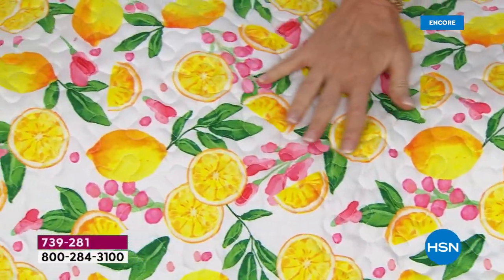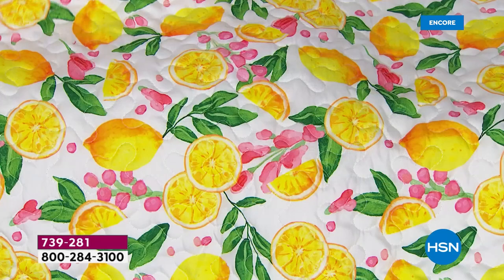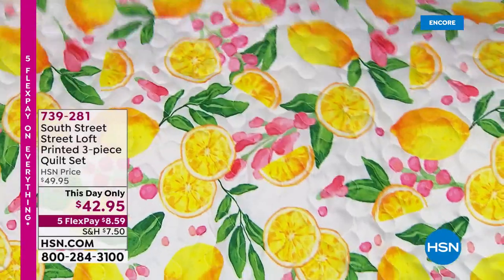Wait until you see this — this is the lemon. We actually have a lemon bath mat coming up that would look fantastic if you've got an en suite bathroom. This is called just Lemons — it's got vibrant pink and green. Lemons are so popular in fashion right now. It reverses to a really pretty rose blush.